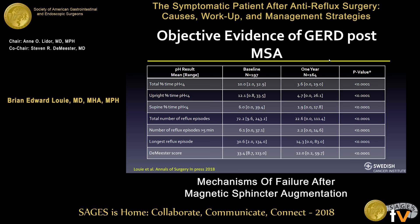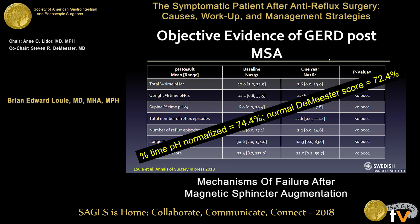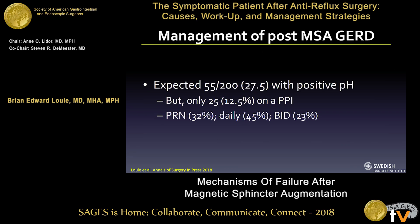Regarding GERD after anti-reflux surgery with LINX, the current PAS trial data demonstrates the best normalization rate: 74% normalized percent time pH and 72.4% normalized DeMeester score in a large series. With 75% of patients having good GERD control, we would expect about 27.5% with a positive pH test in the 200-patient series. Interestingly, only about 12% of those patients are actually on a PPI, suggesting some disconnect between pH-positive reflux and actual symptoms. Of the 25 patients on a PPI, about a third take it PRN, close to half once daily, and a smaller portion twice daily.